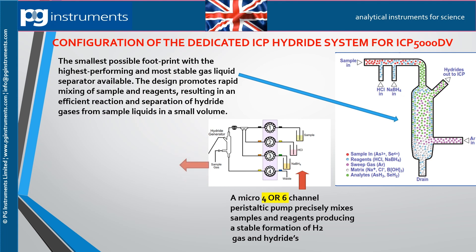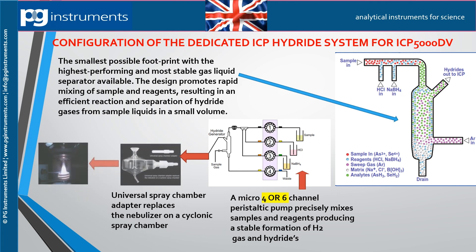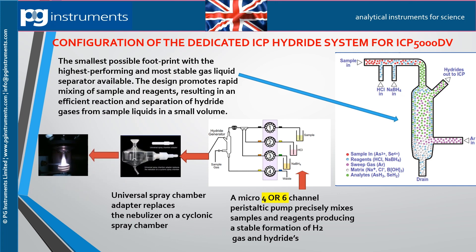The fourth channel removes the waste. A stable formation of hydrogen gas and hydrides is propelled by the carrier gas argon into a cyclonic spray chamber with an adapter that replaces the nebulizer, and from there to the ICP-5000DV where the elemental concentration is measured.